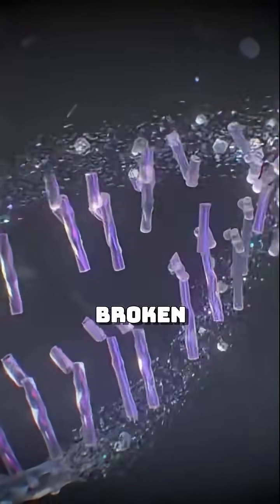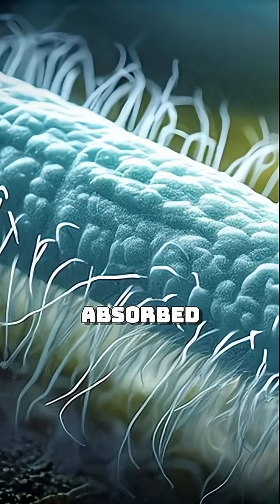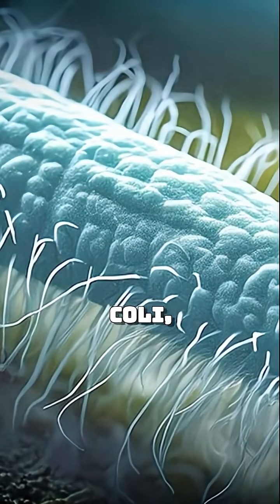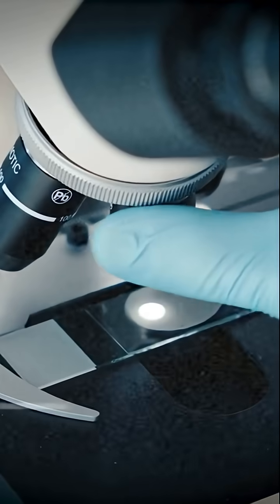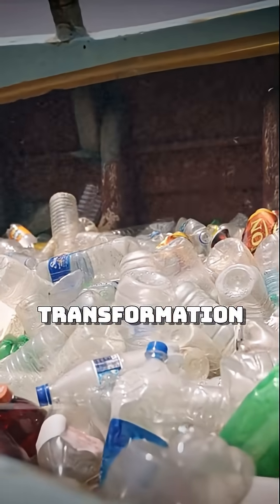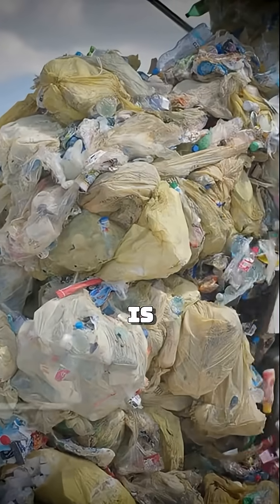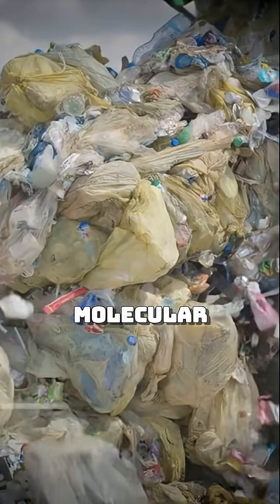Once PET is broken down, the magic continues. These fragments are then absorbed by the genetically engineered E. coli, which has been reprogrammed to convert them, step by step, into paracetamol. It's a full-circle transformation, from waste to medicine. This is more than recycling — it's molecular recycling.